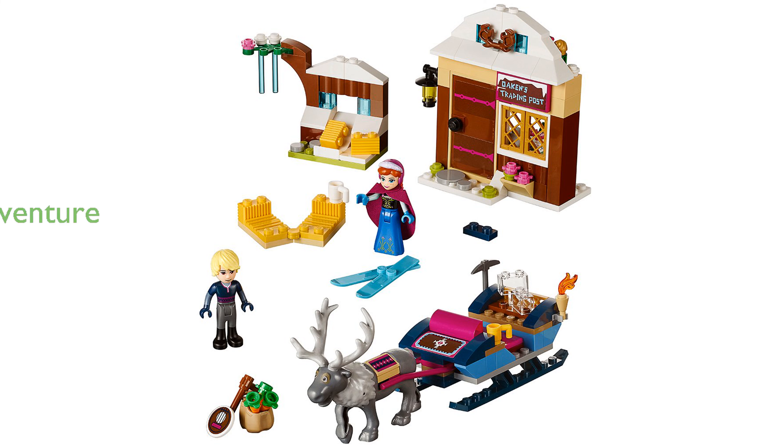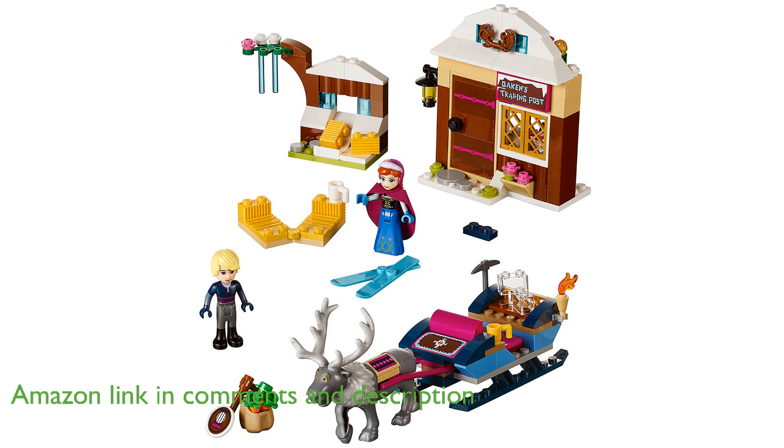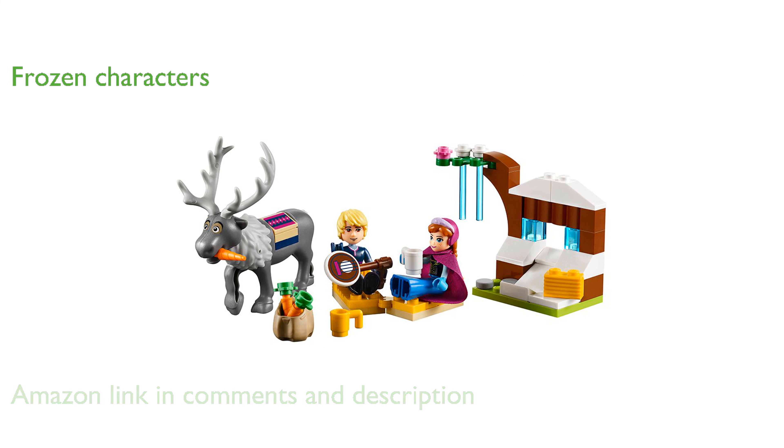The LEGO Frozen Sleigh Adventure 41066 set allows children to build a sleigh and trading post, creating exciting sleigh-riding adventures with Disney Princess Anna and Kristoff. This set features beloved characters and settings from Disney's Frozen, bringing the magic of the movie to life.